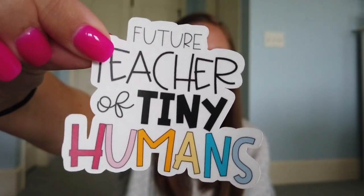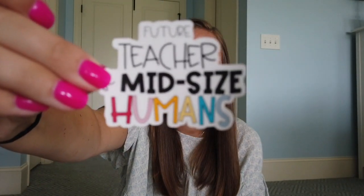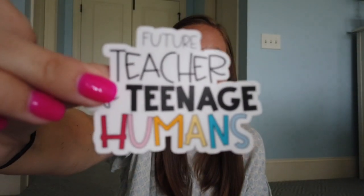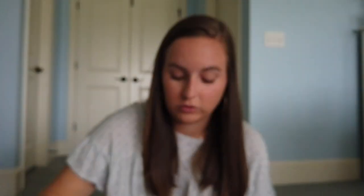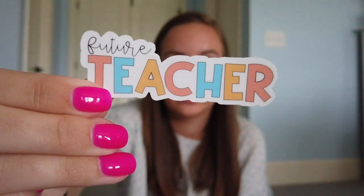I also have designs that say Future — Future Teacher of Tiny Humans, Future Teacher of Mid-Sized Humans, and Future Teacher of Teenage Humans. Along with the Future Teacher theme, I have a sticker that just says Future Teacher. And I also have a line of flare pen designs.